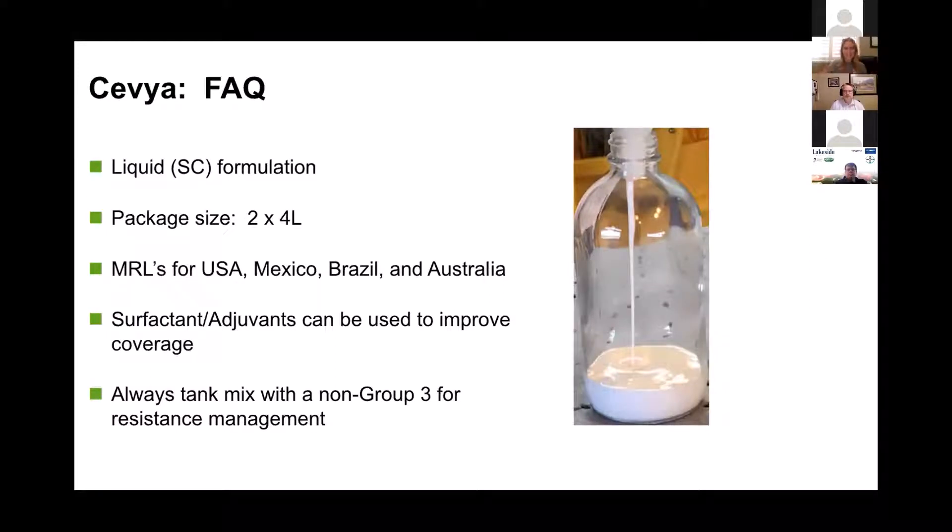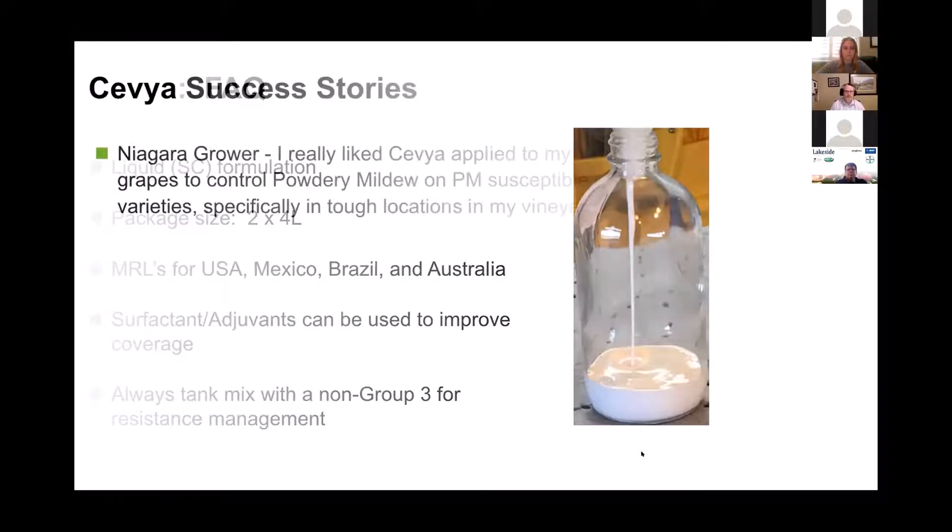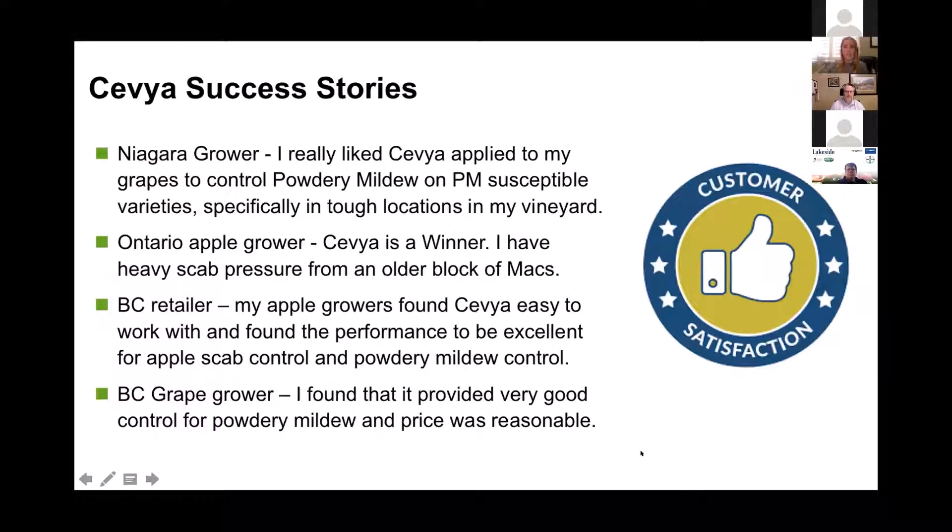It is a liquid. The pack size is two by four liters. MRLs have been established now for the U.S., Mexico, Brazil, Australia, and Japan. You can use surfactants with this product but coverage is key — it's not completely necessary, it's up to you. Always mix with a non-Group 3 for resistance management. We had some really great growers try this out this year, and it's an awesome product — a really nice Group 3 that rotates well with 7s and 11s. We saw it work on some really heavy-pressured scab blocks in Ontario.